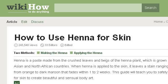Last but not least, try our third-ranked site www.wikihow.com, the web page 'How to Use Henna for Skin,' 17 steps with pictures. Here's the link.